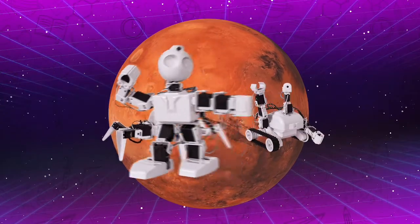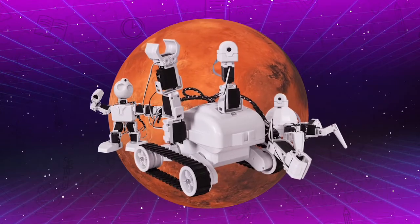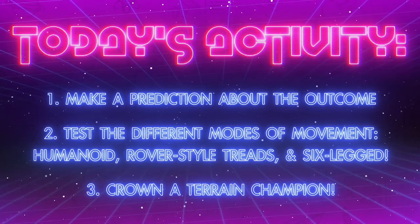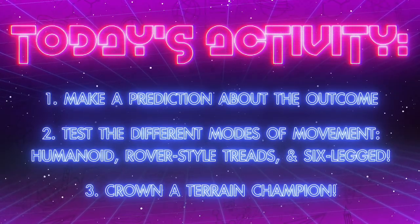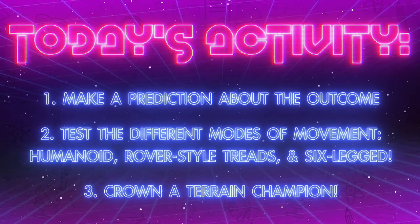Is it our two-legged robot, six-legged robot, or our robot that has tank treads for feet? First, we'll discuss which robot we think will do the best at crossing the sandy, rocky surface of Mars. Then, we will code the robots to test their different methods of movement. And lastly, crown a champion of Mars.